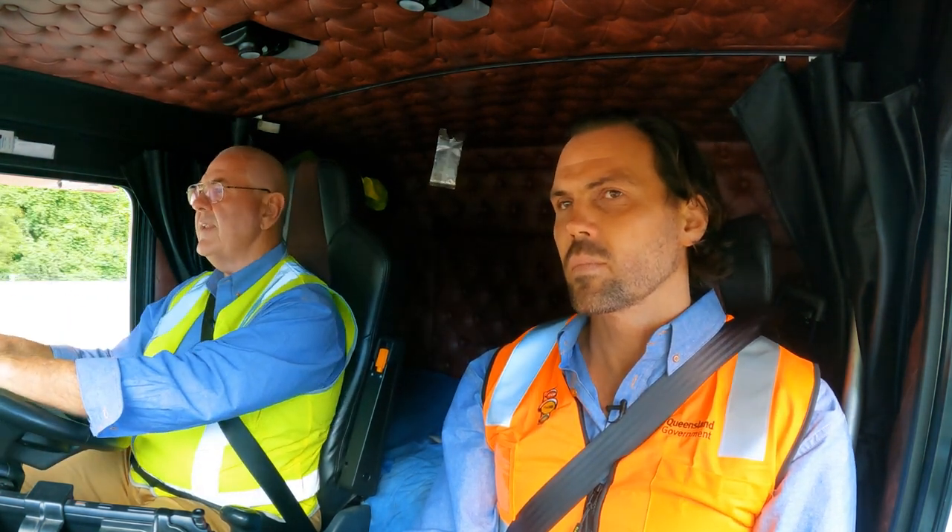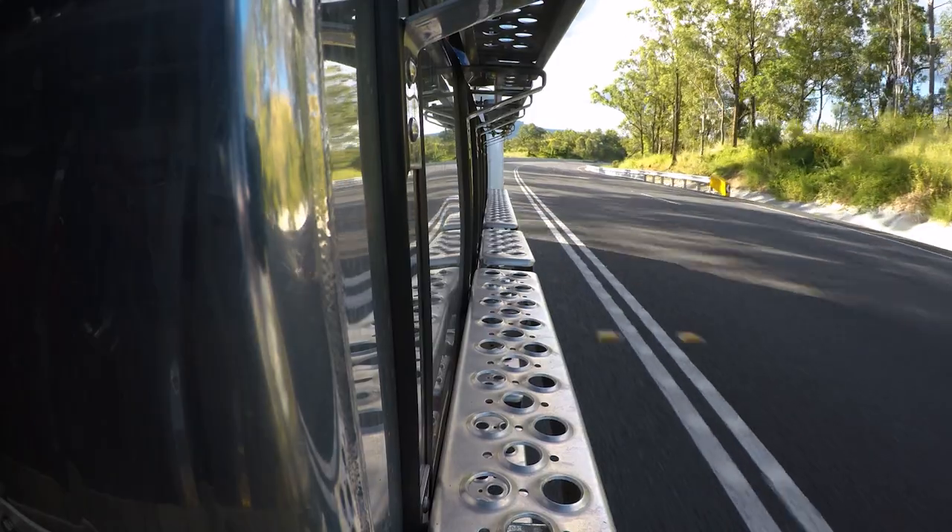And when I get down here on the flat, where it flattens out a little bit, I'll actually go up half a gear.